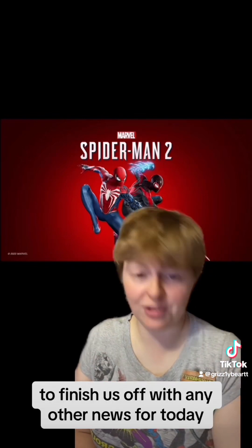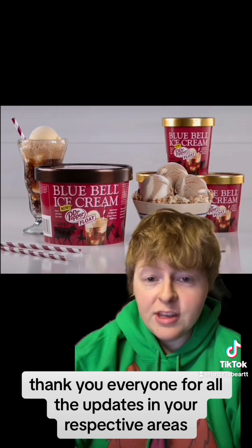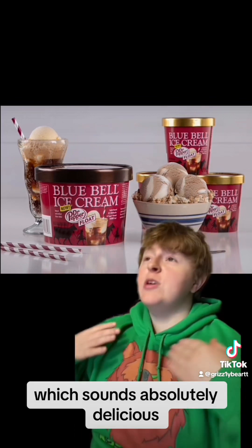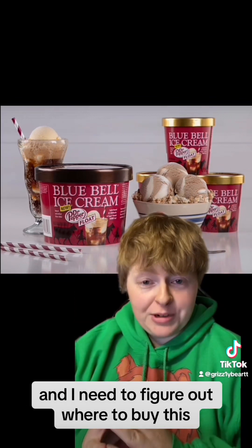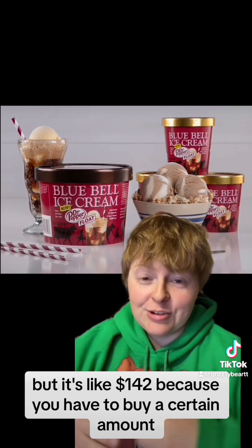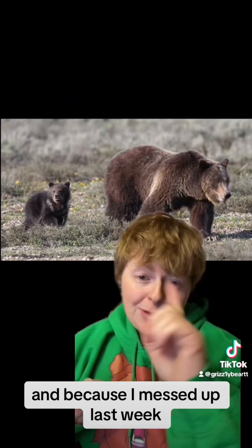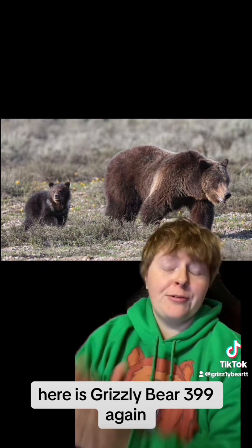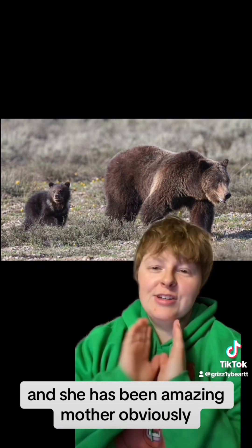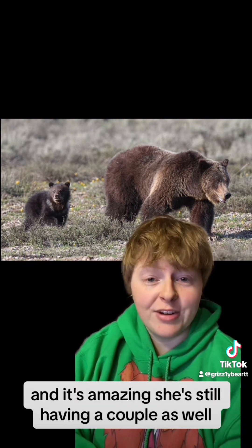Let's send it back over to Grizzly Bear to finish us off with any other news for today. Thank you everyone for all the updates in your respective areas. So let's finish out with some interesting and fun news. First off, Blue Bell is coming out with a Dr. Pepper float ice cream, which sounds absolutely delicious. I need to figure out where to buy it — you can buy it straight through Blue Bell, but it's about $142 because you have to buy a certain amount. Hopefully it's at a Fred Meyer or something. And here is Grizzly Bear #399 again with her new cub for this year — they're so pretty and beautiful. She's been an amazing mother and has had so many bear cubs. I think she's the oldest recorded Grizzly Bear in Yellowstone currently.